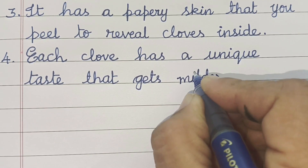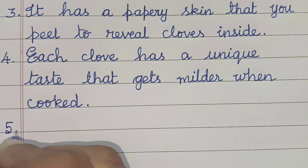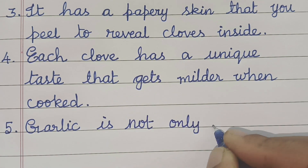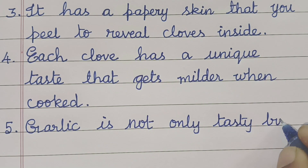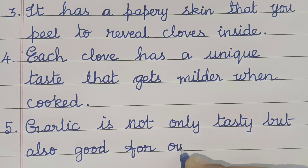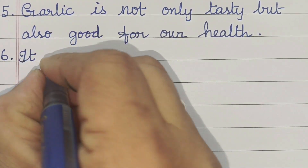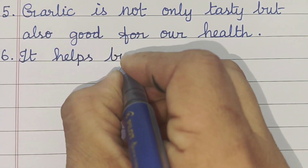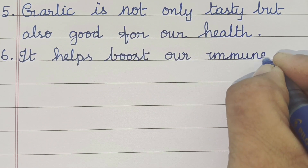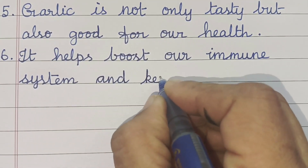Each clove has a unique taste that gets milder when cooked. Garlic is not only tasty but also good for our health. It helps boost our immune system and keeps us strong.